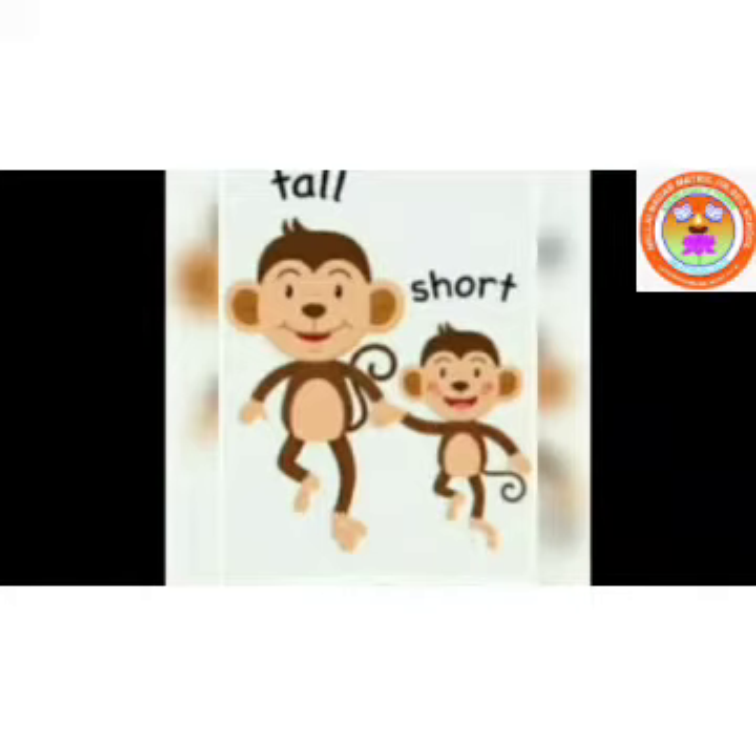Short. See the height. See the height difference. First monkey is tall. The second one is short.